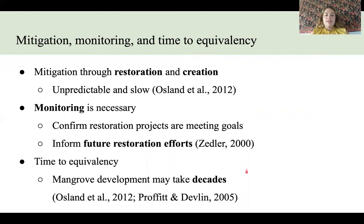Time to equivalency of mangroves can be very slow, taking decades, and these two studies found that mangrove development of a created forest can take decades to reach functional equivalency to a natural forest it is trying to replace.